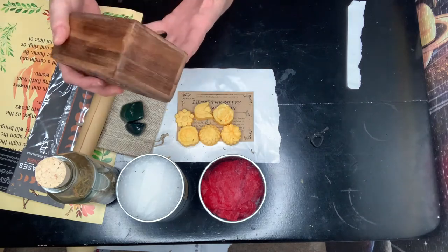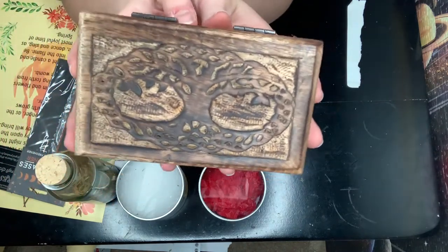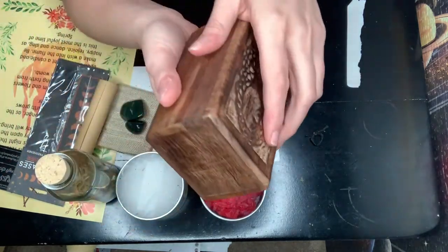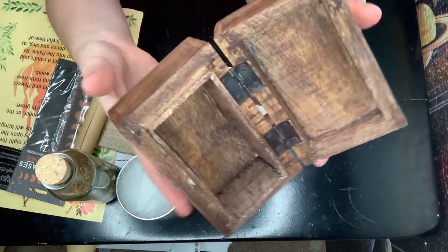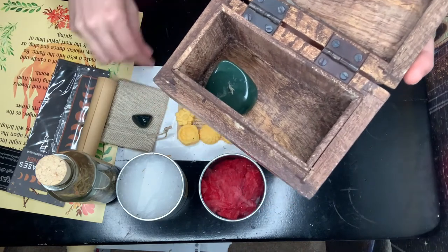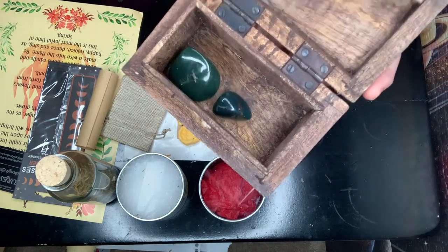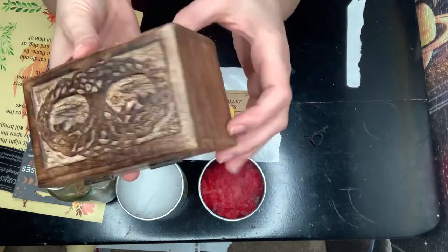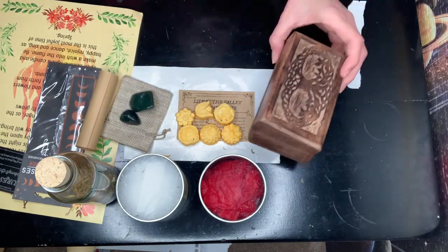It looks like a trinket box with what looks like a tree of life carved into it. This is a solid wood box. It's a decent size, and I usually keep boxes like this and put my crystals in it. Then I set the whole box out with all my crystals to charge them. It's really pretty — I'm really excited about that box.